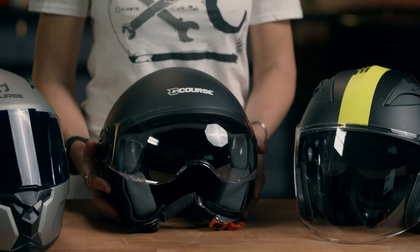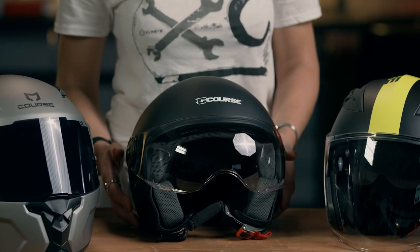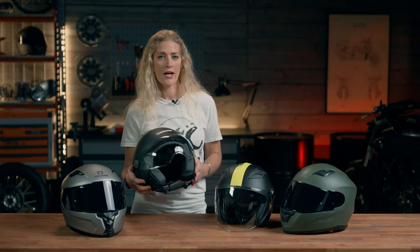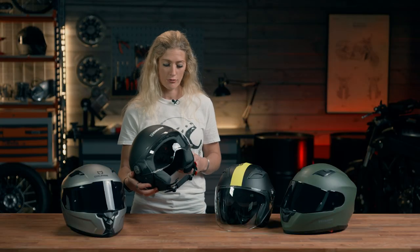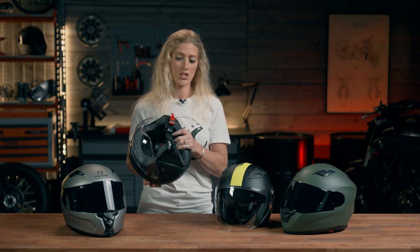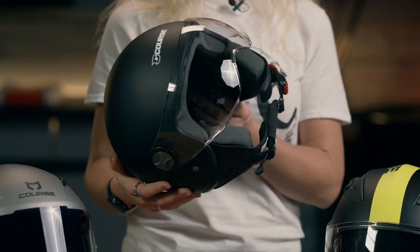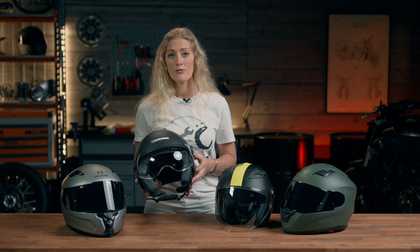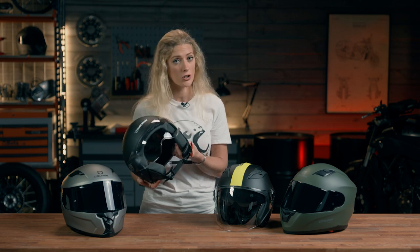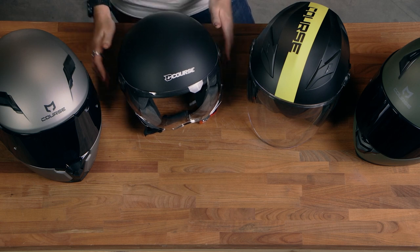Moving on we have the Pilot from Course. This is the more entry-level of the two commuter style helmets, slightly lighter at 1050 grams. It doesn't have the inbuilt sunglasses, but it does have a removable mesh liner, a lovely big visor, and a quick release buckle. Something worth noting on these two commuter style open face helmets is the healthy space they give you inside for your intercom, should you want to install one and have your navigation through your headset as you're riding along.